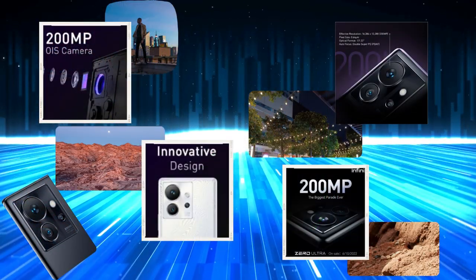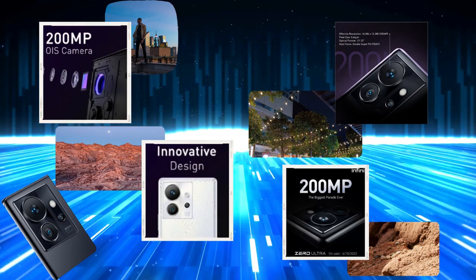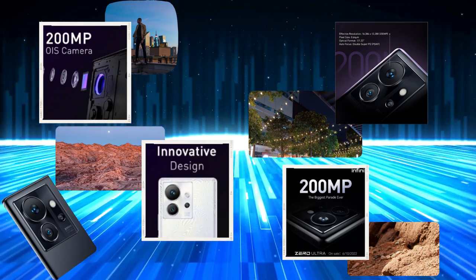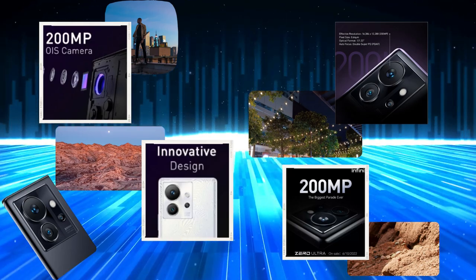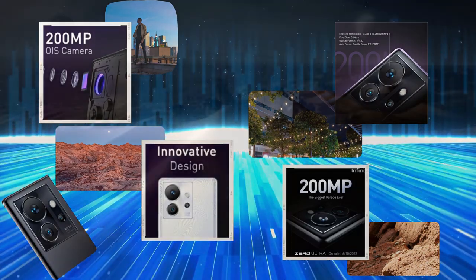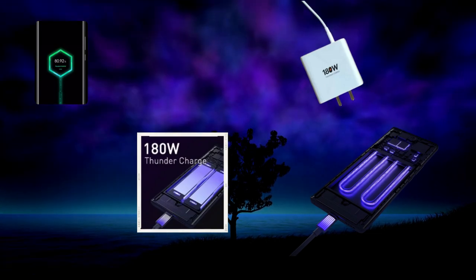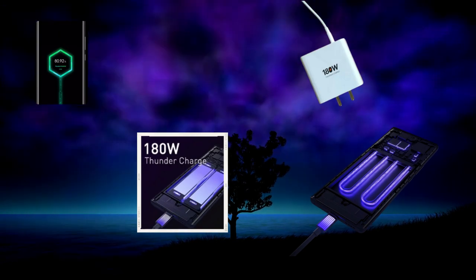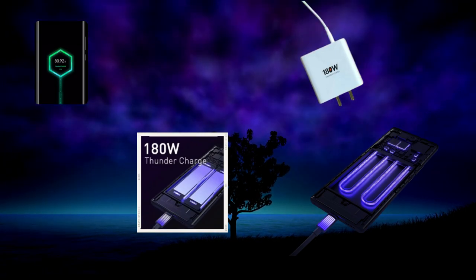Don't be fooled by the 200MP hype on the Infinix Zero Ultra. While it might sound impressive, real-life usage paints a different picture — the 200MP sensor isn't as great as you'd expect, and OIS in videos could use some improvement. It's not a bad camera setup, but nothing groundbreaking. One feature that caught our attention is the 180-watt fast charging. It's super fast — you can charge this phone from 0 to 50% in just 4 minutes — though the 4,500mAh battery might leave heavy users wanting more.